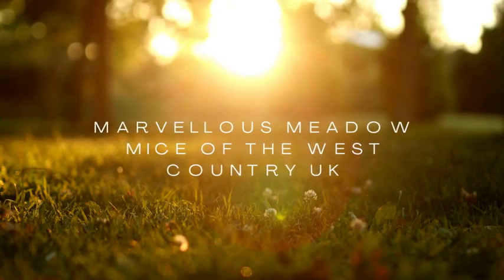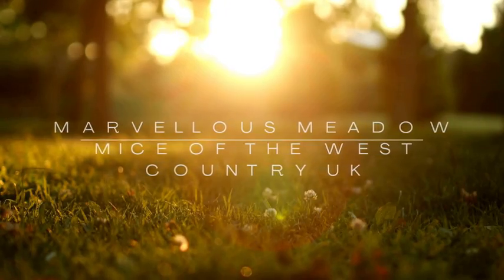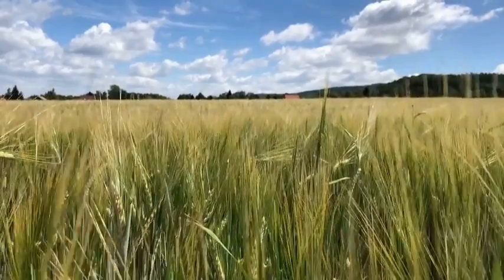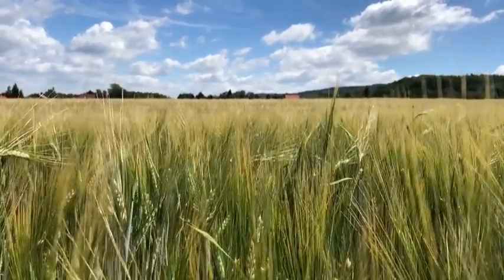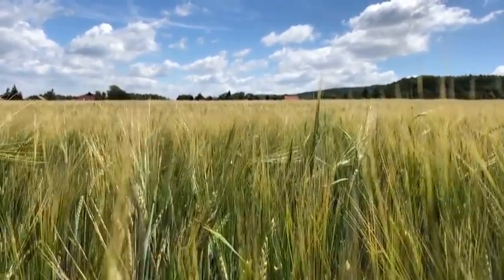Good morning everybody and welcome back to 7 Vlogs, where we bring you closer to nature one video at a time. Today we're going to explore the fascinating world of the field mice.